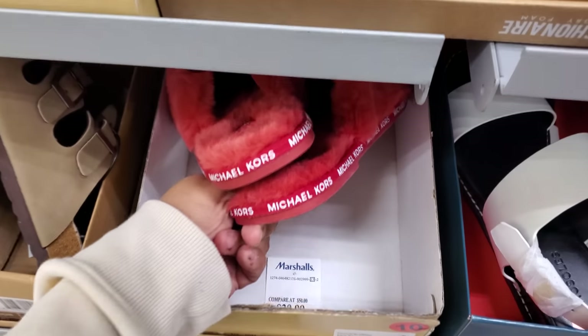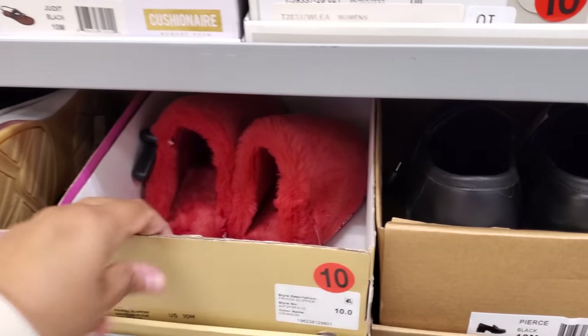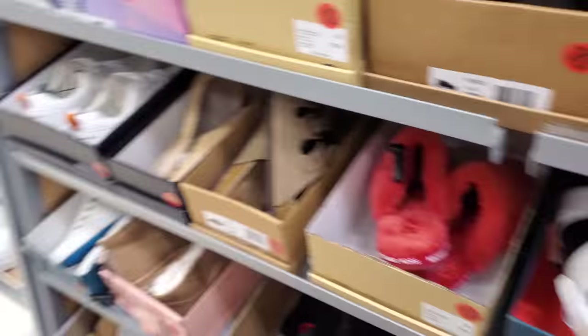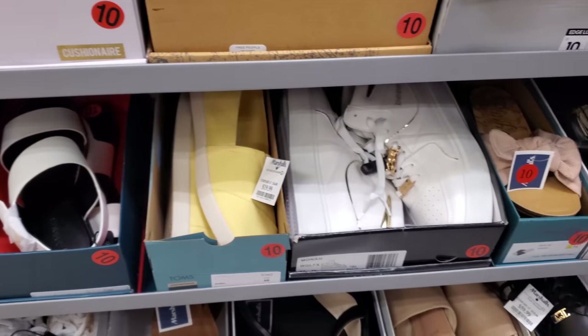I think that lady said something bad to me. They're $30? Those are cute. She was like trying to get in here. But there's tons of room. I'm way over here in the corner. I was in her way, apparently.